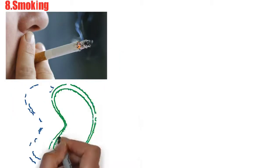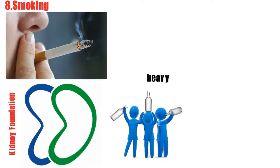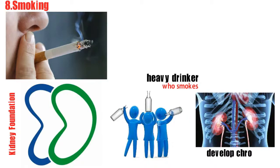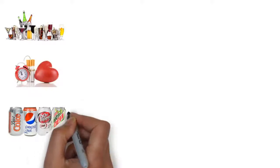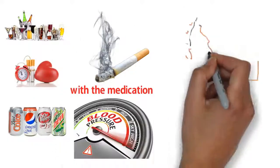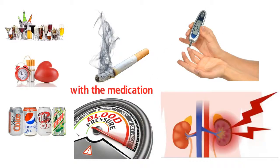Number 8: smoking. The Kidney Foundation explains that if you are a heavy drinker who smokes, you're about five times more likely to develop chronic kidney disease. Smoking worsens blood pressure and type 2 diabetes and slows blood flow to the kidneys. It can also interfere with medication taken to manage high blood pressure and diabetes, all resulting in increased damage to your kidneys.